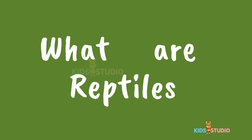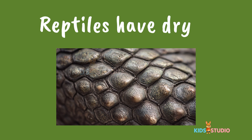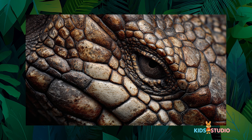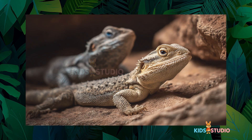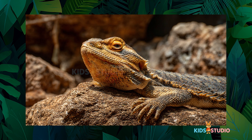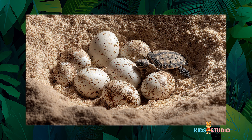What are reptiles? Reptiles have dry, scaly skin. They are cold-blooded. They need the sun to warm up. Most lay eggs on land.